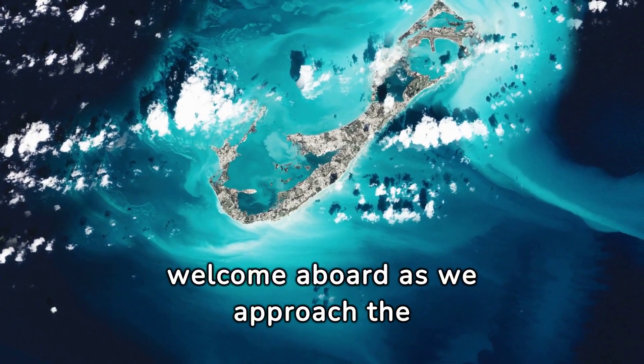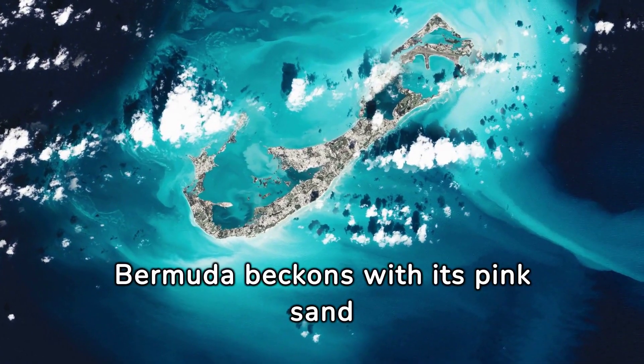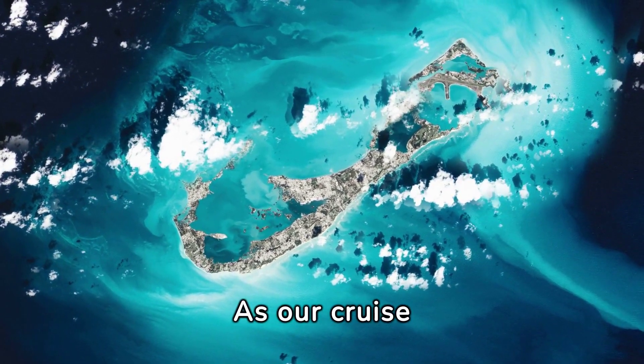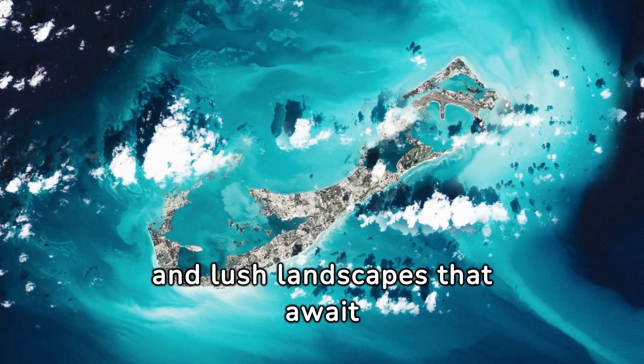Ladies and gentlemen, welcome aboard as we approach the enchanting island of Bermuda. Nestled in the heart of the Atlantic Ocean, Bermuda beckons with its pink sand beaches, turquoise waters, and vibrant culture. As our cruise ship glides gracefully towards the harbor, take a moment to admire the rugged coastline and lush landscapes that await us.